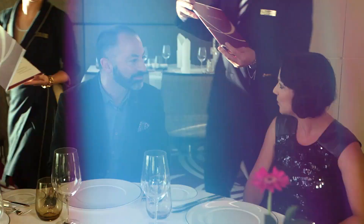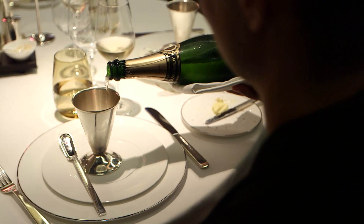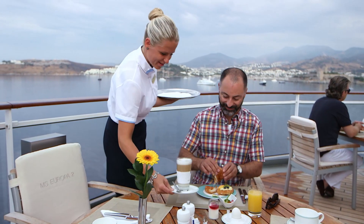Europa 2 was voted 5-star plus by the Berlitz Guide to Cruising, and this was due in part to their incredibly high levels of service. The crew seemed to have a way of being able to anticipate exactly what their guests need and want before they even need to ask.